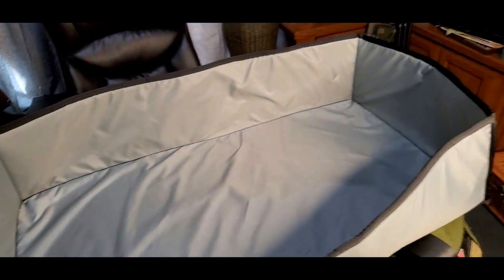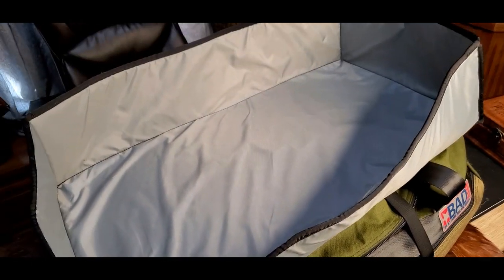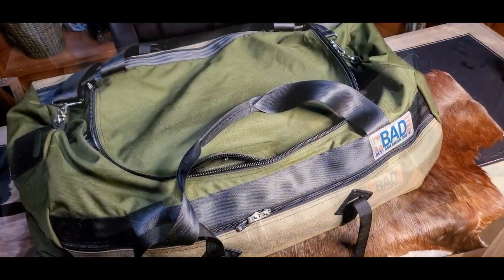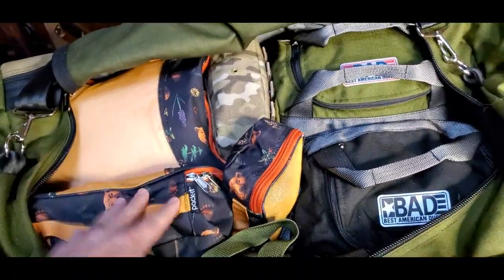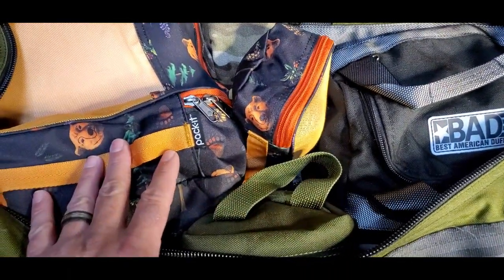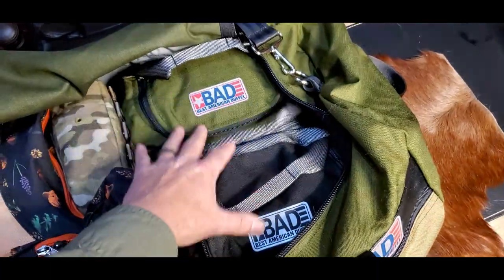BAD also makes these nice inserts for their bags. These are to stiffen up the base of the duffel bag a little bit and make organizing your packing cubes a lot easier. Bags like this are just made for packing cubes, and packing cubes are the only way to go if you're using a soft-sided duffel. In addition to packing cubes, I've been using these micro BAD bags as kind of packing cubes for heavier items.